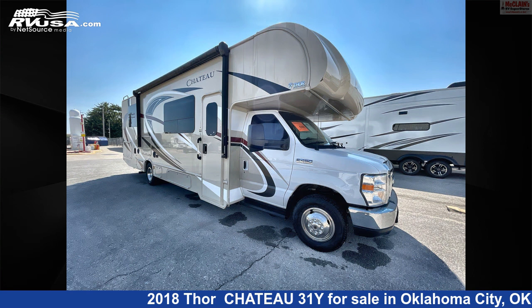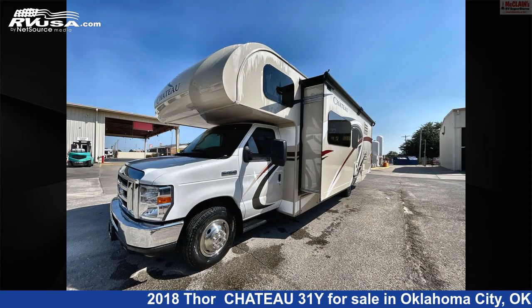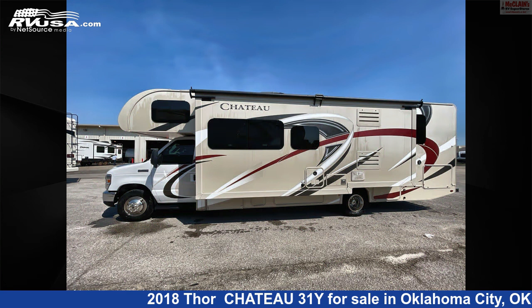This used Thor is 31 feet 3 inches in length and features one slide-out, sleep safe, smoke detector, auxiliary battery, water heater, external shower, awning, TV, slide-out, air conditioning, refrigerator, leveling jacks, and 40 gallons fresh water capacity.